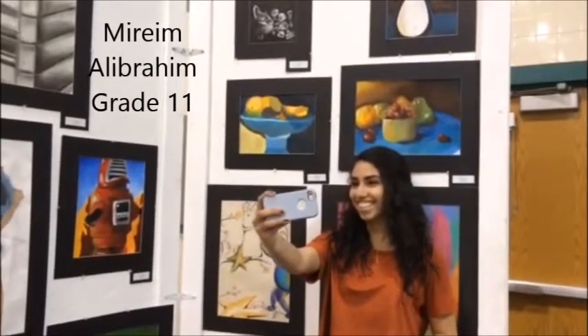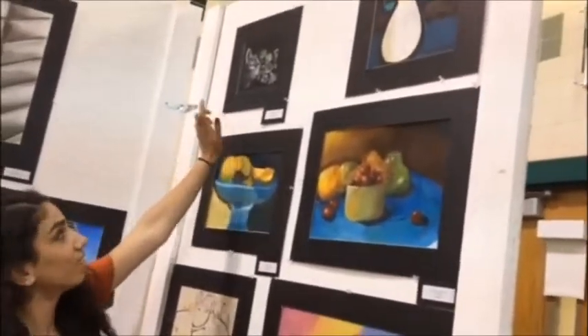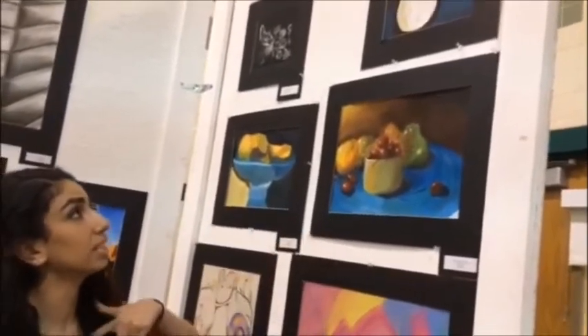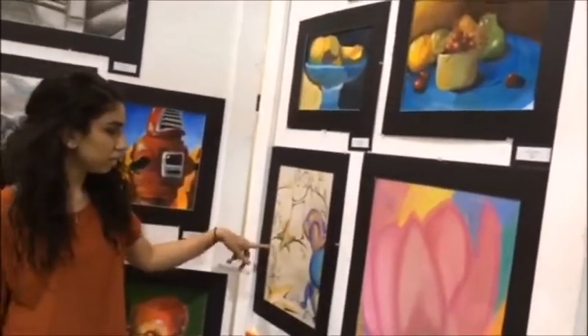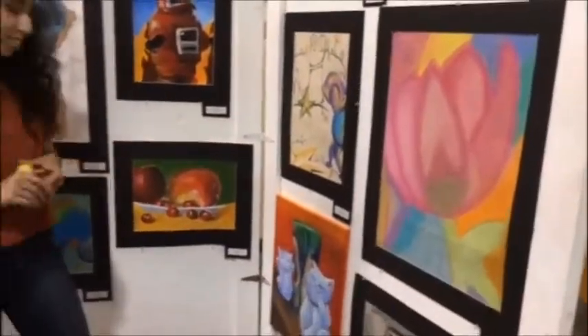Miriam Alibrahim took time to show us her artwork. My scratch board — I have a cat, and there's flowers coming out. And then this is just a painting that we did in class, the same with that. And this is using multimedia with Sharpie and pastels. And this one I did at home — I really like that one — it's acrylic paint.